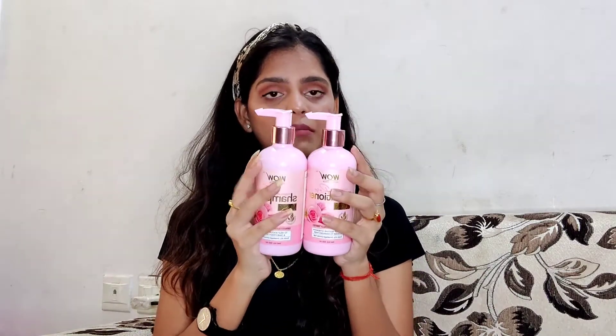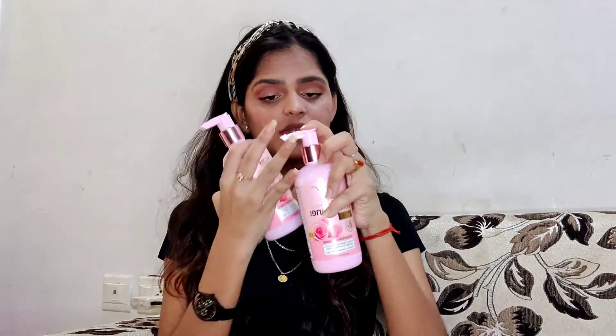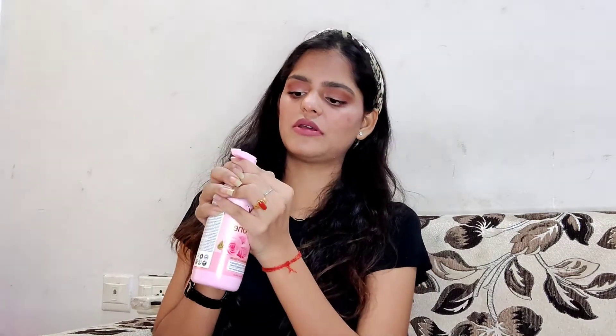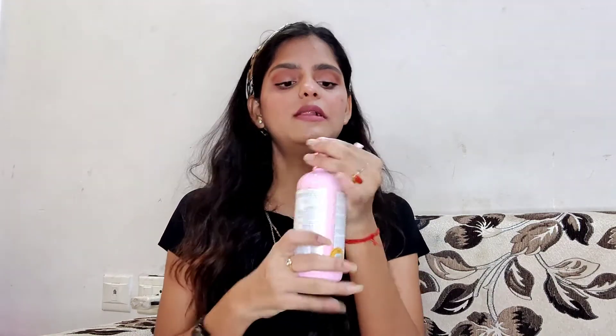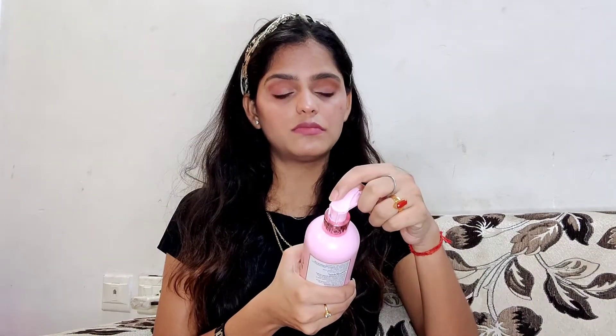Today I have a combo from WOW Skin Science — their Himalayan Rose Shampoo and Himalayan Rose Conditioner. The packaging comes in a bubble gum color with rose gold detailing. It has a pump system and also a lock system. It also has markings for stop and open, so you can easily rotate to stop or open it. This makes it quite travel-friendly as well.